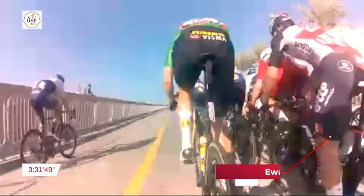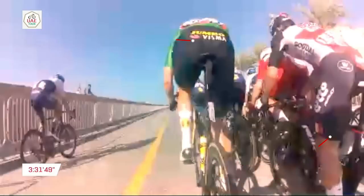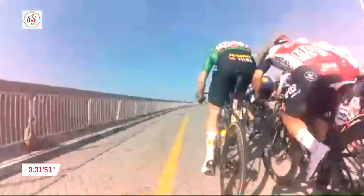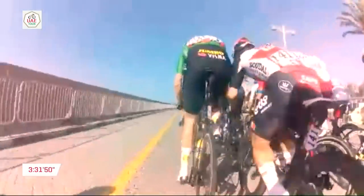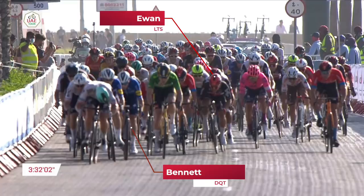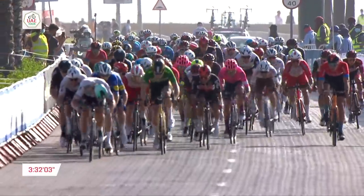With 800 metres to go in the sprint, Caleb Ewan had no lead-out men around him. The wind was blowing left to right and Ewan was on the right-hand side, getting pinched by David Decker in the green jersey for Jumbo-Visma and Elia Viviani just in front of him. Ewan had the wheel of Bennett stolen by Decker squeezing in. With Ewan out of position losing wheels at 600m to go, he was sprinting in the wind trying to get back onto Decker's wheel, with Gaviria on his wheel. His sprint was pretty much over having to do so much work before even getting to the sprint.